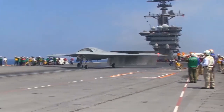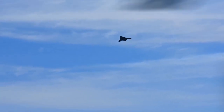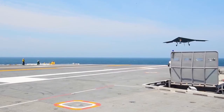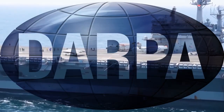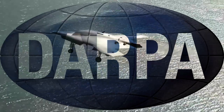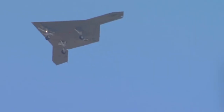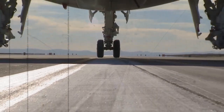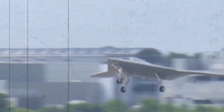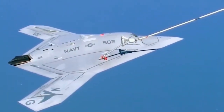Before the 2000s, the US Navy wasn't too interested in making a combat-ready drone, especially one for aircraft carriers. But then they teamed up with the Air Force, Boeing, and Northrop Grumman in a program led by DARPA to find a solution that could work for both services. They needed a drone that could take off and land on a carrier deck, connect with command systems, handle the electromagnetic interference on a carrier, and withstand the corrosive effects of saltwater.